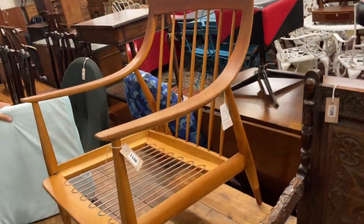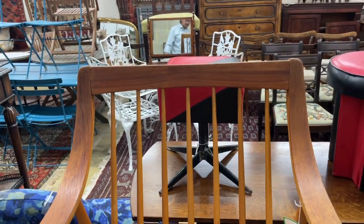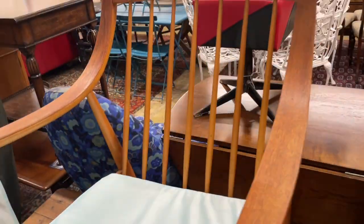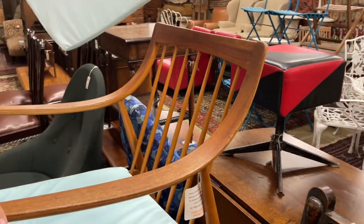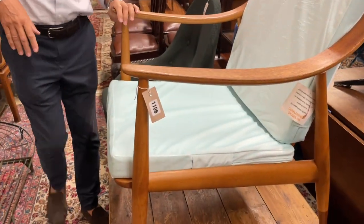Next to the bench, a good mid-century chair, lot 1106. We're not too fussed about the cushions — you can upholster them in what you will. It's nice, isn't it? They've become very popular — those swooping arms. And it's made of teak so you don't need to worry about restrictions for rosewood and that sort of thing. Stylish chair.